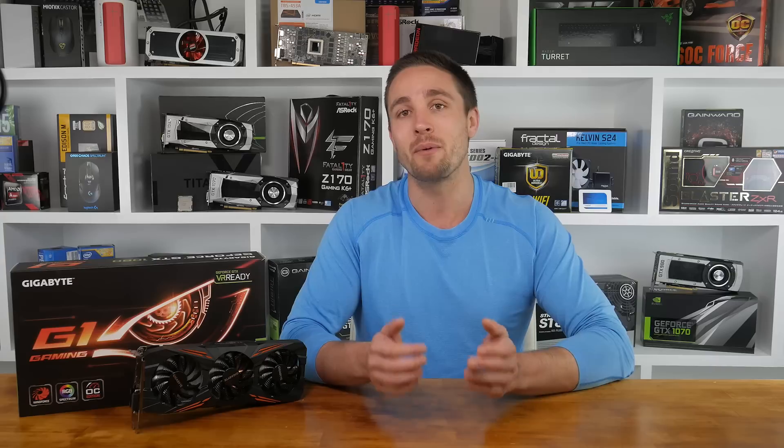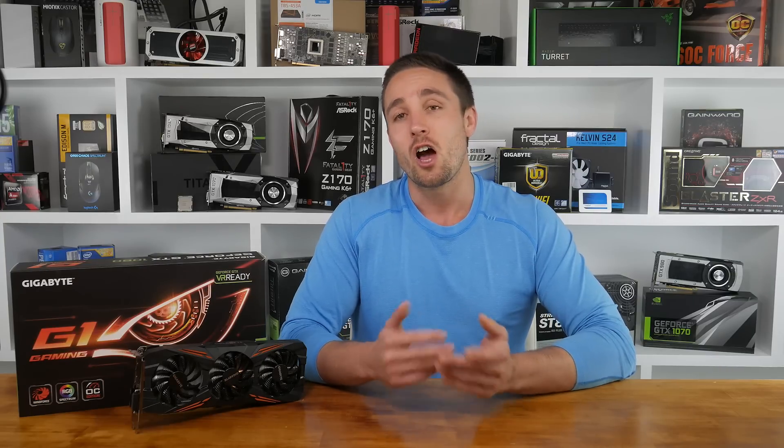What do you guys think of the G1 Gaming? Let me know in the comments and hit subscribe if you haven't yet to get coverage of all the upcoming new-gen graphics cards. I'm your host Matt as always, and I'll see you guys next time.